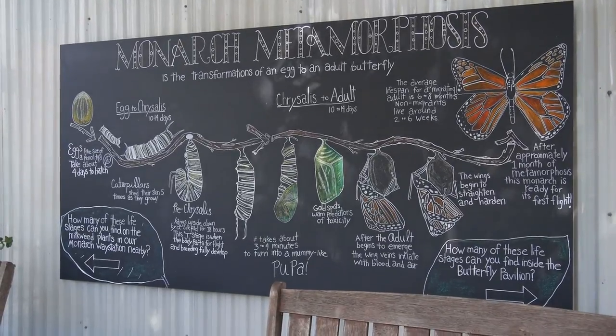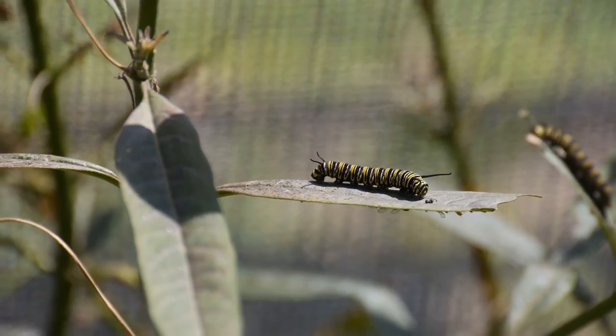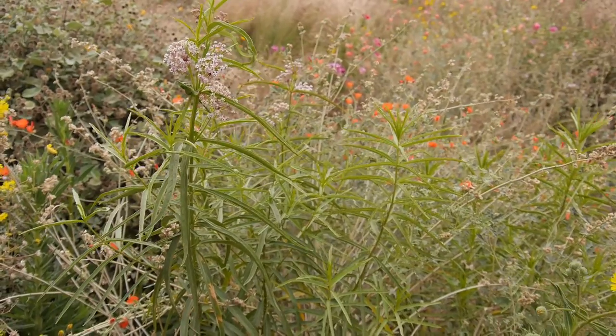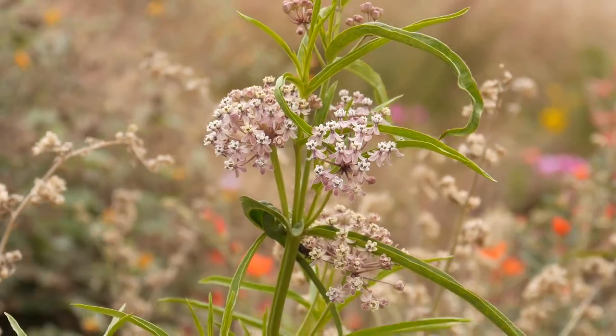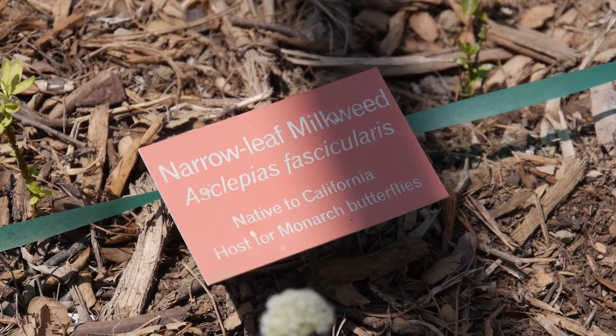Monarch females will lay their eggs on milkweed plants and the caterpillars eat the milkweed. Milkweed is essential for the survival of monarch populations, and so the more we can do to promote native milkweed planting, the better off we expect that the monarch butterfly will do.